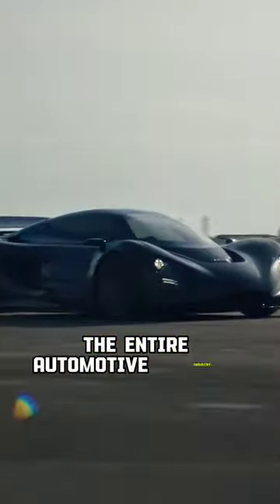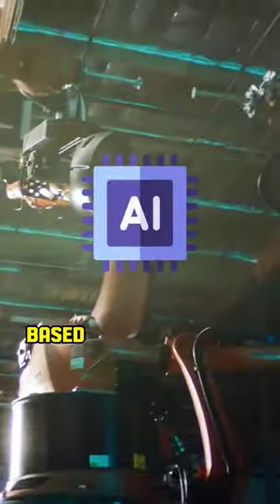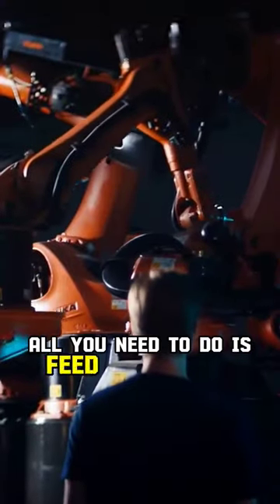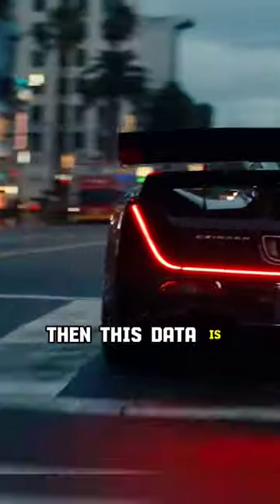This is a 3D-printed hypercar that might revolutionize the entire automotive industry. Meet the Zinger 21C, a unique hypercar that uses 3D printing and an AI-based manufacturing process for most of its parts. All you need to do is feed the software the expected load for a particular part, and the AI suggests the most efficient design for it. Then this data is used to print the part in a 3D printer.